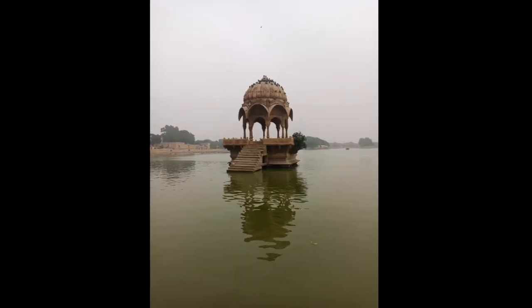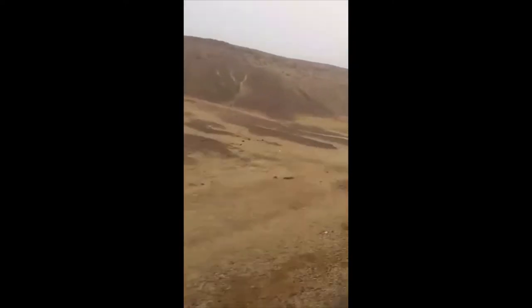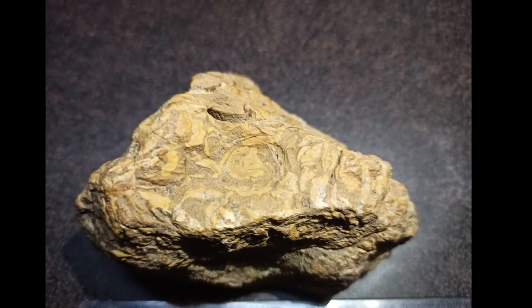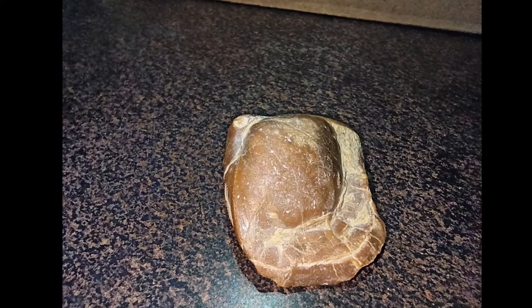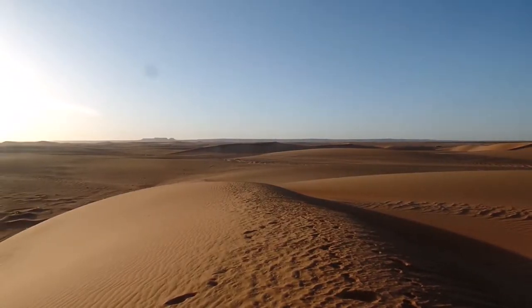Recently I went to Jaisalmer, the golden city in Rajasthan, and there in nearby rock formations I found this. This is a fossilized ammonite and other Cretaceous organisms. So what are these rocks and how do they end up being here in a desert?